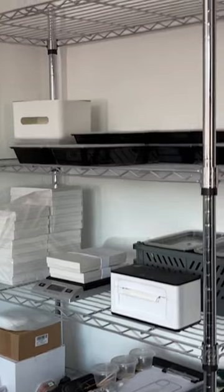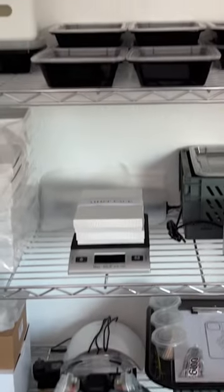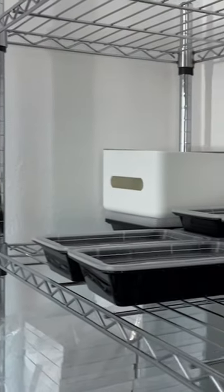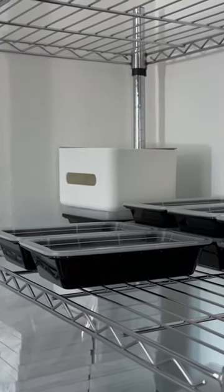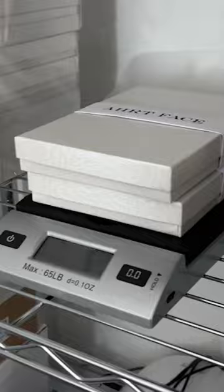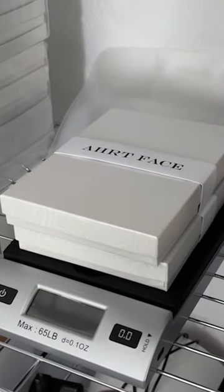Over here, I have my lovely chrome shelf. On the top shelf, we have my iPhone case designs that are in process, meaning they're either ready to be glued, currently drying, or ready to pack. Here are the boxes I use to pack my iPhone cases, and a scale to weigh the boxes.